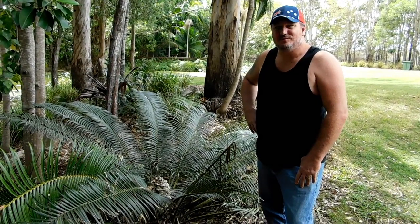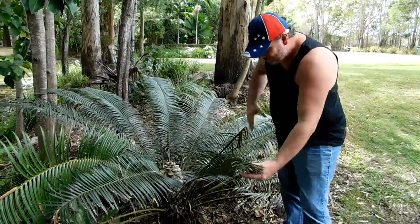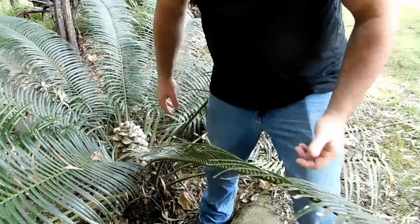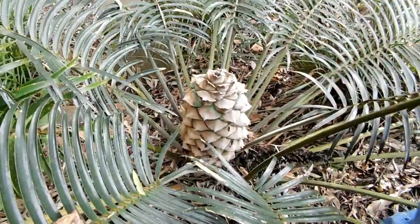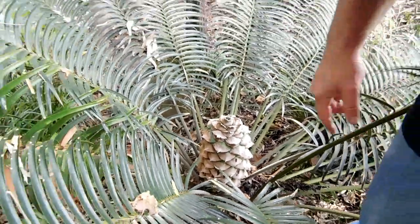Right next to this awesome little water area I found a nice big cycad. It's actually going to seed, which means it's a nice old female. Beautiful big cycad going to seed.